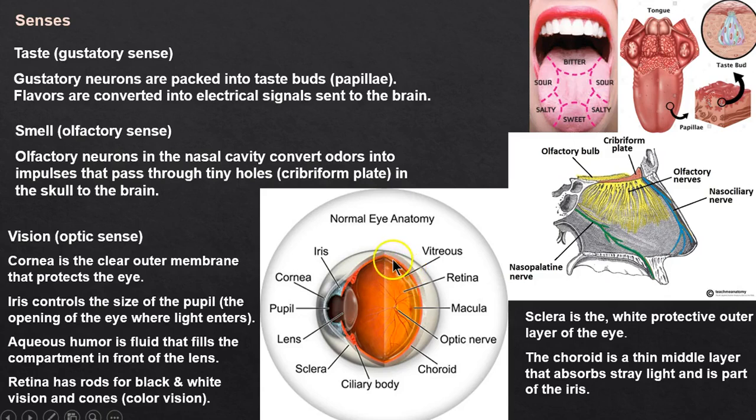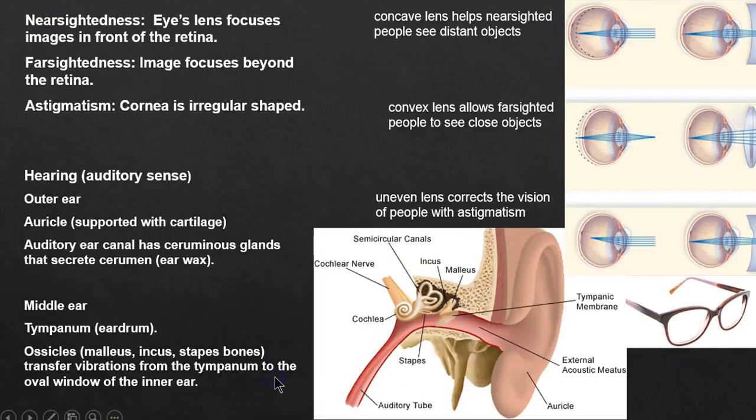The choroid absorbs light, and at the front is the iris — brown eyes or blue eyes, that's the iris. The pupil opens up when it's dark outside, or when a loved one walks in the room. When it's bright, the pupil constricts.